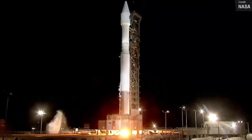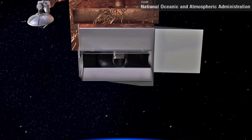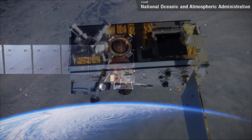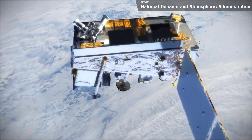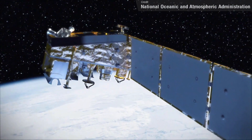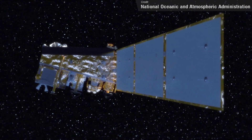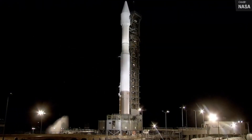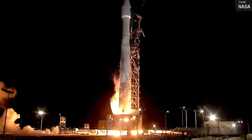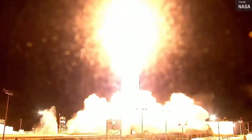The next launch we saw was somewhat bittersweet. On November 10th, we saw the final ever Atlas V launch from Vandenberg, carrying the Joint Polar Satellite System 2 — the second in a series of polar-orbiting environmental satellites. In its current orbit it will circle the Earth pole to pole, crossing the equator 14 times per day, providing data for weather forecasting and monitoring extreme weather events. For this launch the Atlas V flew in a 4-0-1 configuration: a 4-meter wide fairing, zero solid rocket motors, and one engine on the Centaur upper stage. Not only was this the final Atlas V launch from Vandenberg, it was also the final ever Atlas V launch with a 4-meter fairing.